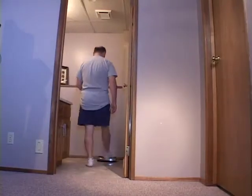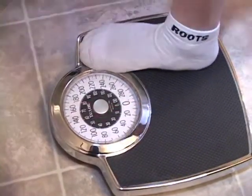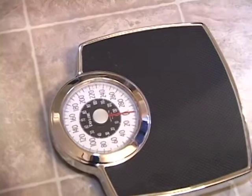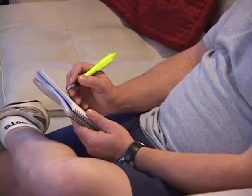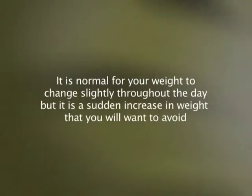You should get in the habit of weighing yourself every day and writing it down in a journal so you can track your weight. It is best to weigh yourself first thing every morning, after using the washroom, and before eating breakfast. Try to wear similar clothing to minimize false weight changes. It is normal for your weight to change slightly throughout the day, but it is a sudden increase in weight that you want to avoid.